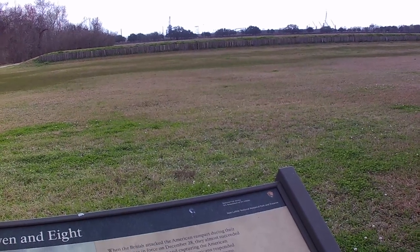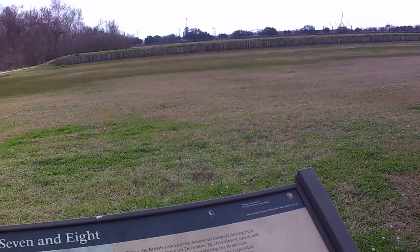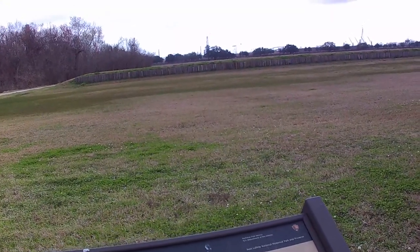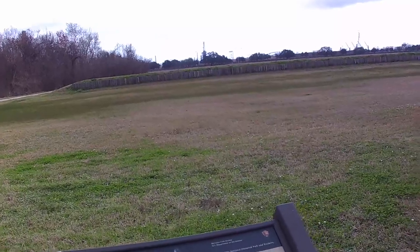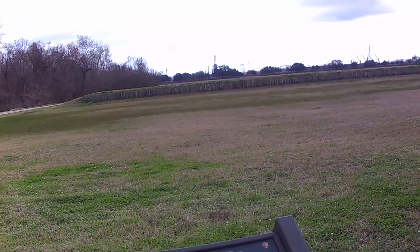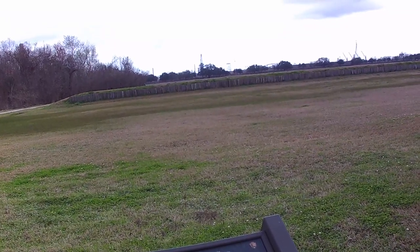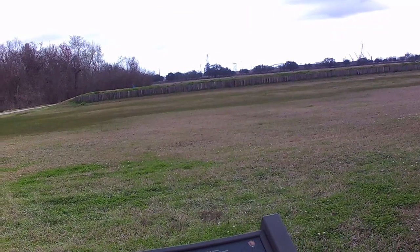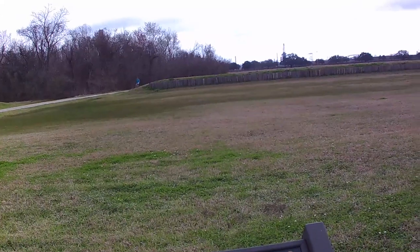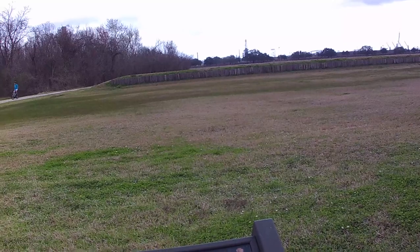Lieutenant Samuel Spots of the Artillery Corps gave the order at Battery Seven to fire the first battle shots. Battery Seven was shooting six and eighteen-pound cannonballs, and Battery Eight had a nine-and-a-half-inch howitzer. This battery was made up of Choctaw Volunteers, Kentucky Militia, and the U.S. Artillery Corps.